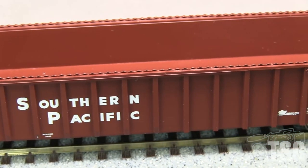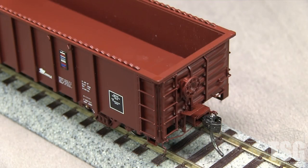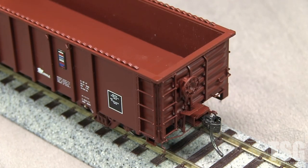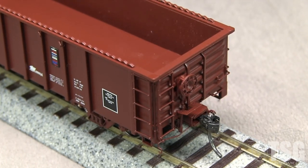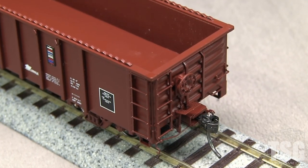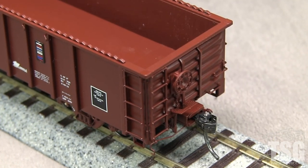Grab irons and ladders are separately applied. The loops on the third and fourth ribs from each end are a standout feature. The ends of the car also have separately applied grabs and ladders. The vertical strips above the coupler boxes are also separate parts. The brake wheel platform on the B end is photo etched. Both ends have uncoupling levers and train line air hoses.